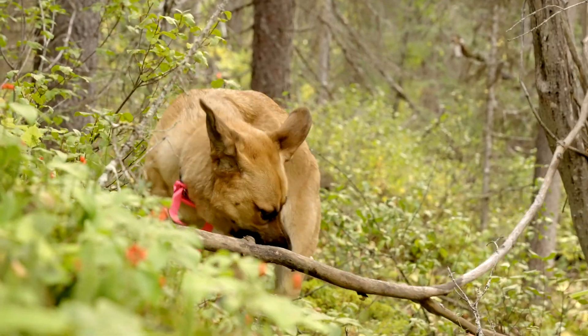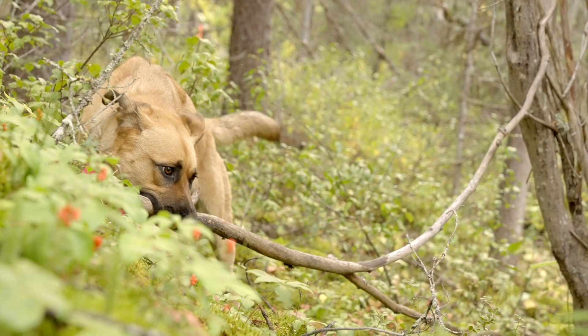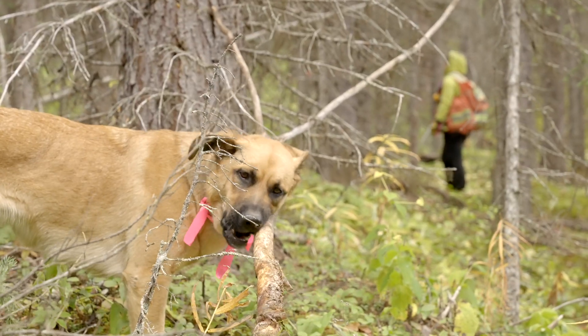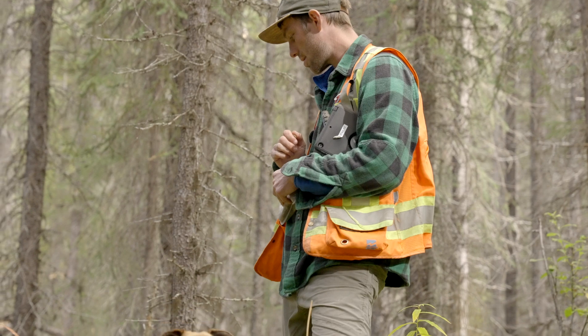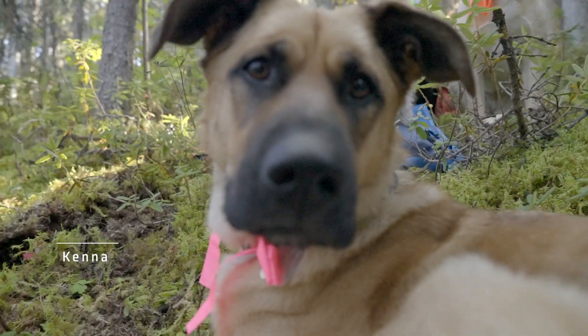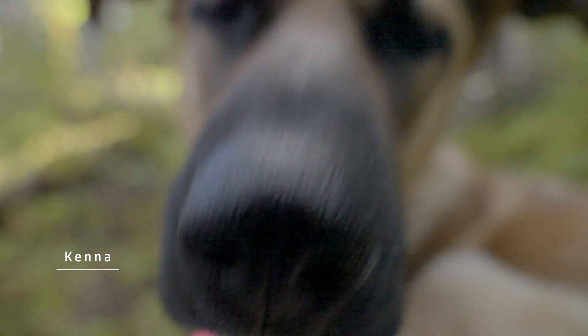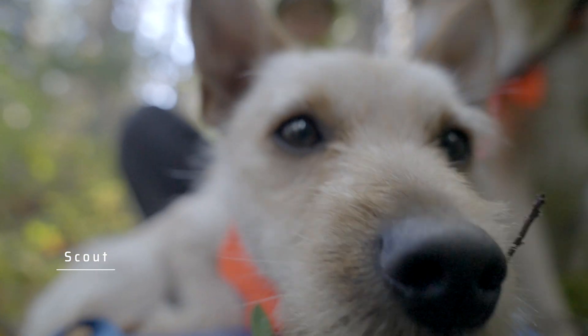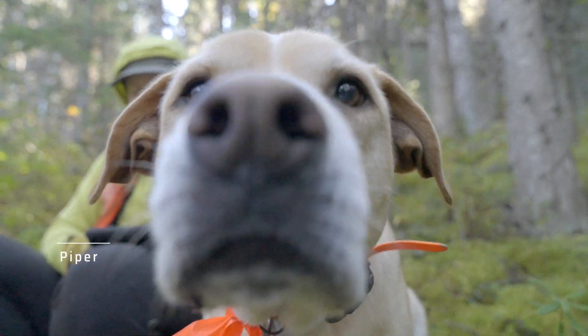Kenna is a German Shepherd and St. Bernard mix. Bringing her with me to the field is a great part of the job — she keeps us entertained, making sure all the sticks are chewed and the sniffs are sniffed. It just adds to our day. Even in difficult field conditions — raining, cold, long days — the dogs are still having a good time, and that's what gets me through the day.